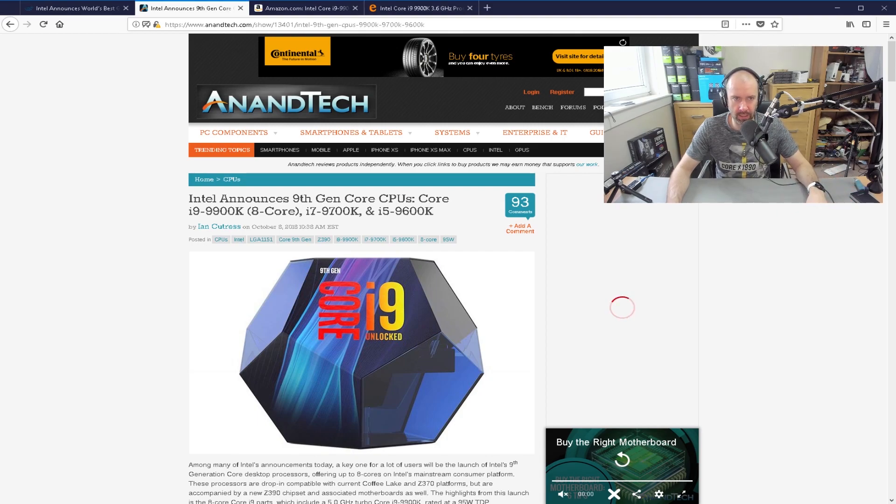The 9700K might be a little bit of a better buy. I don't know if I would pre-order — I would maybe wait to see what the prices are like and what offers are out there once it's actually been released. Thanks for watching, guys. I hope you've enjoyed the video. I'll leave links to all of these pages so you can check them out. Let me know what you think about it and I'll speak to you all in the next one. Cheers.